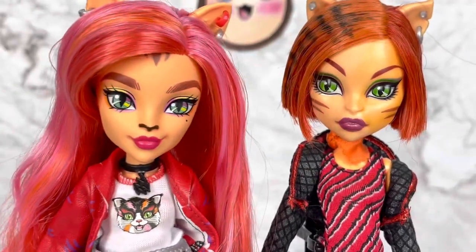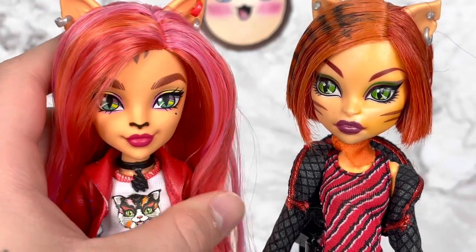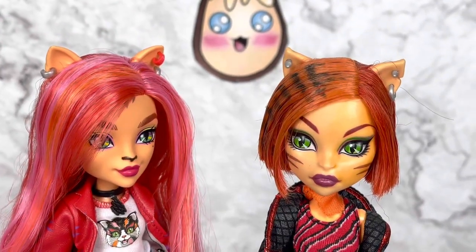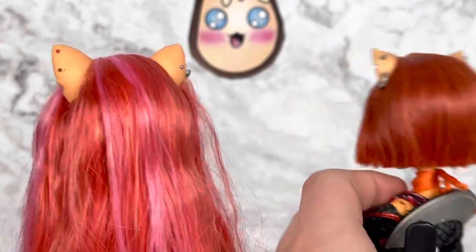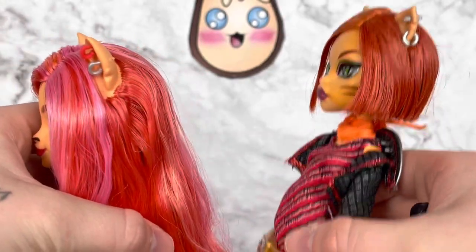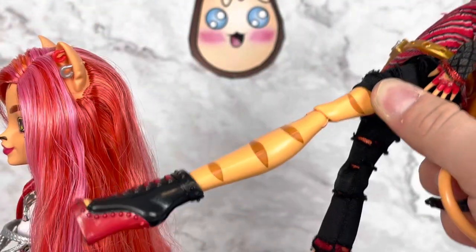She doesn't have the stripes on her face anymore — she has a cat nose now and the stripes moved to the top of her cheeks. I wish she had retained the spotting, especially because in the animation you can see she has it. She has a beauty mark now too. The ears are different: the original Toralei has one regular ear and one with a notch, while this new Toralei actually has notches on both ears, just a little lower down, and the ears are a lot larger. She also has more stripes going up the leg and the tail has fur now.